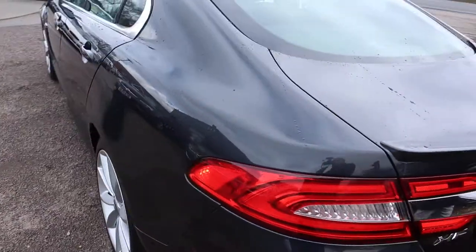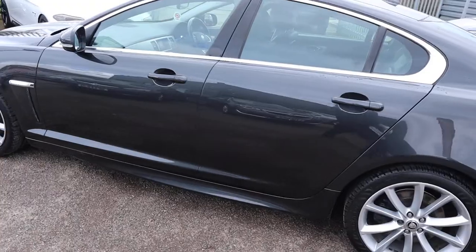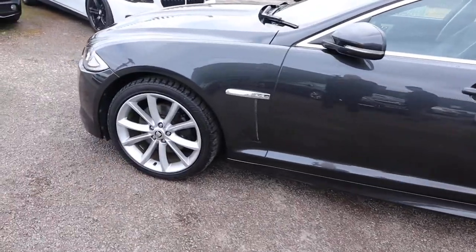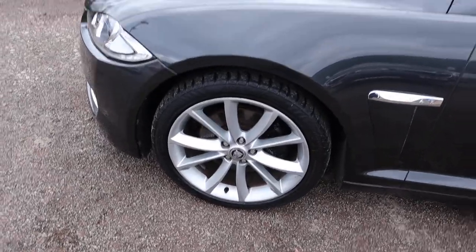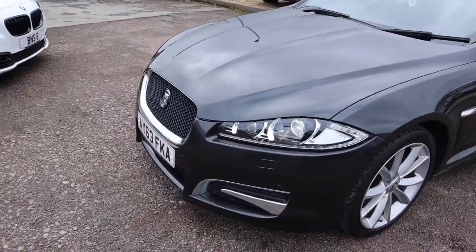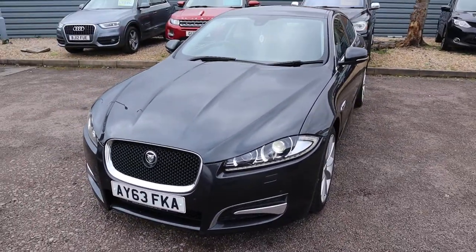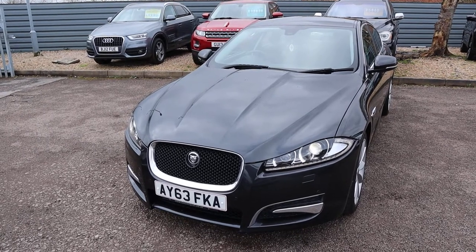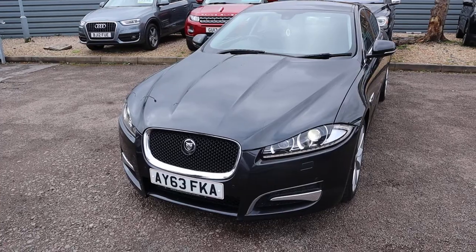There is over 2,600 pounds worth of extras fitted onto this car, so please do not be deceived by the fact that it is just a Jaguar — it is way more than that. This car is packed full of extras. Those daytime running lights are LED — look at those, they're wonderful. Front and rear sensors. The front of this car is just stunning. The paintwork in itself is a thing of beauty.